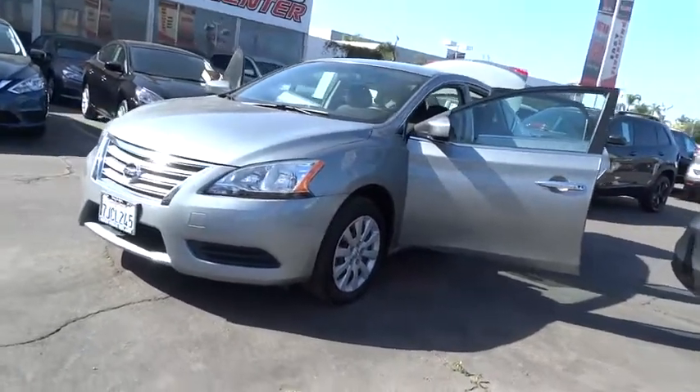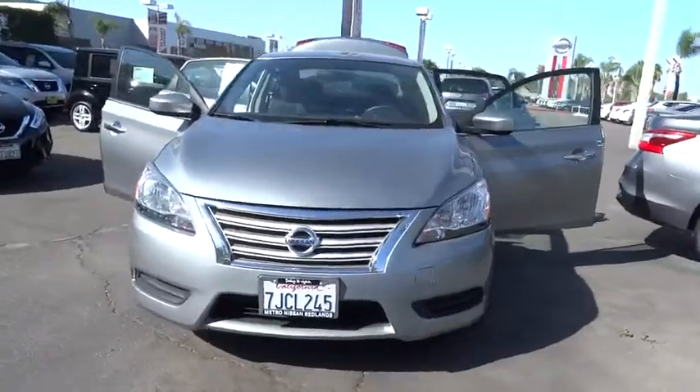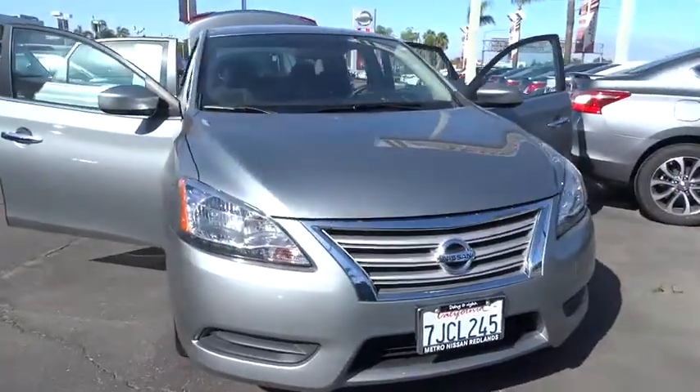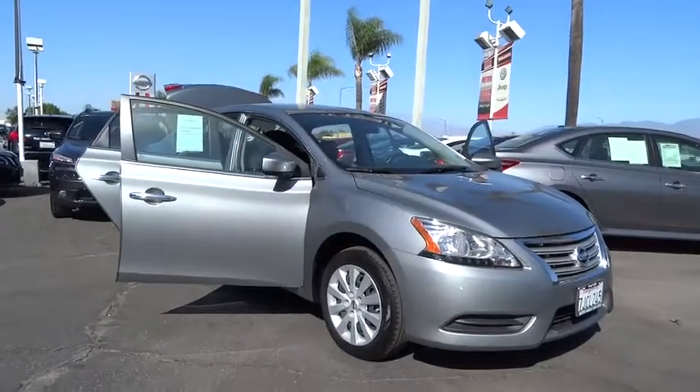The 2014 Nissan Sentra. With its spacious and versatile interior and stellar fuel efficiency, the Nissan Sentra is the obvious choice for anyone who wants to enjoy a stylish and comfortable ride.